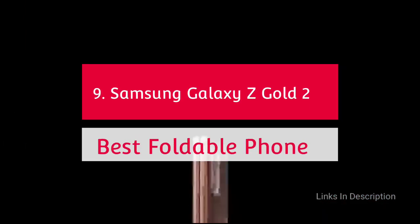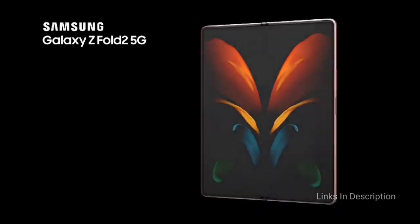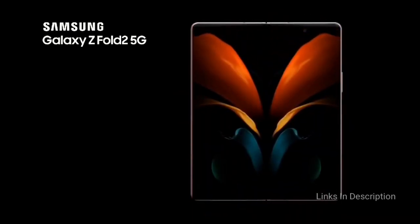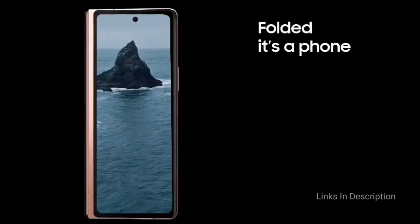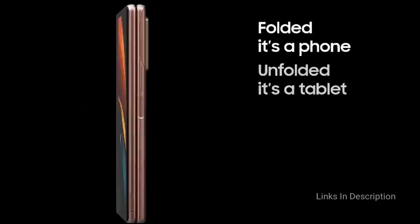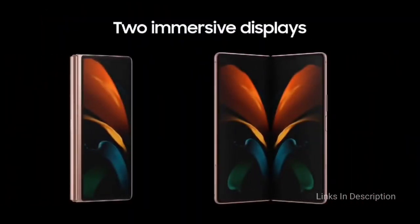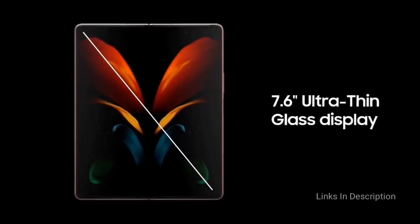The Samsung Galaxy Z Fold 2 — the best Android foldable phone. The original Galaxy Fold offered a futuristic concept of mobile computing in a seriously flawed and damage-prone package. But Samsung went back to the drawing board, refining its original design to produce the Galaxy Z Fold 2, a device that addressed its predecessor's flaws while adding some useful new features.